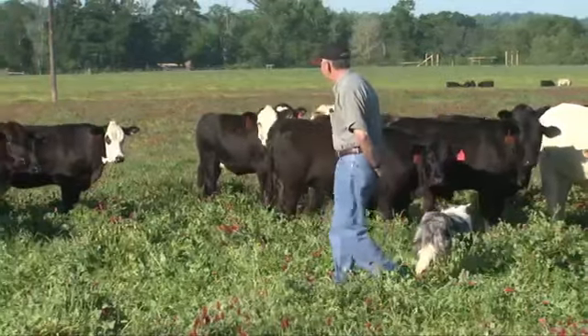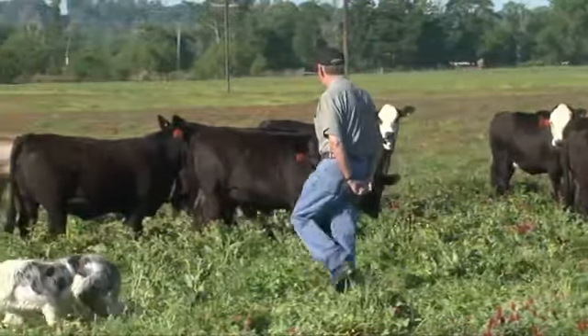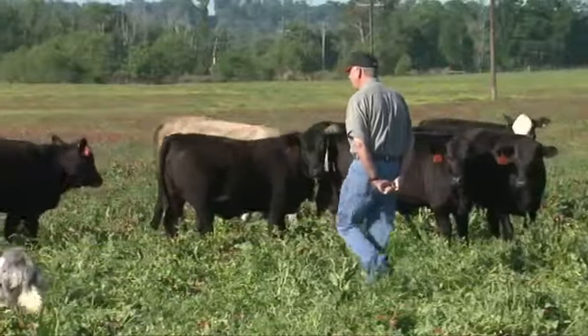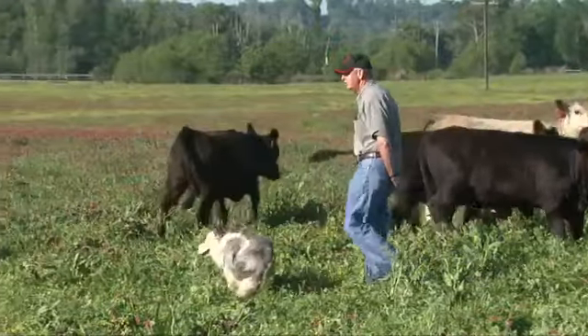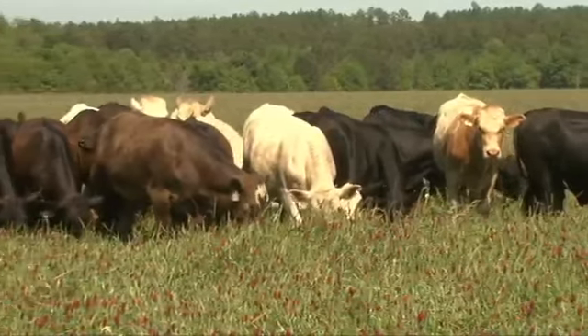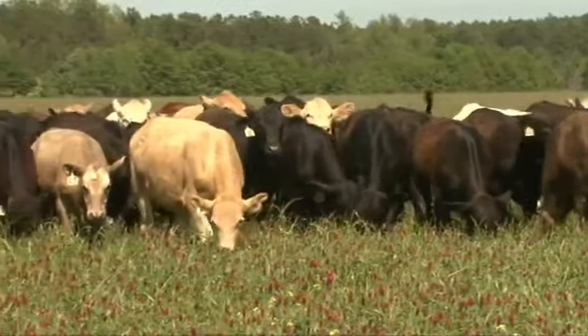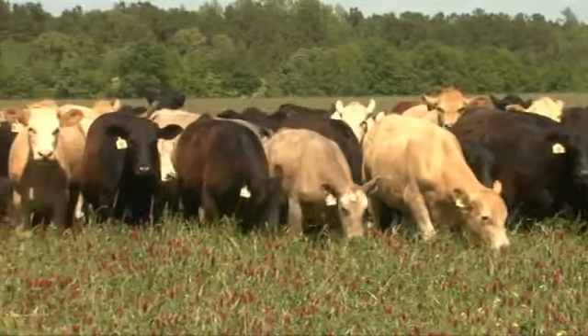Good grazing management is essential when growing clovers. It's important to allow the plants to have a periodic rest from grazing, which benefits both the livestock and the pasture. We need to rotationally graze our pasture to get the best results from the standpoint of the most dry matter produced, wasting the least amount of feed, using it in a higher quality state, and using it over more days of the year.